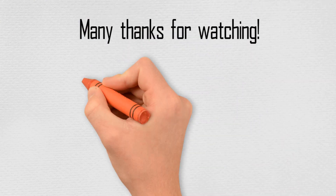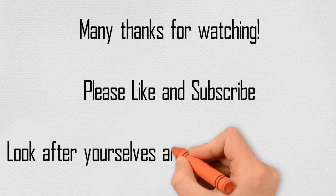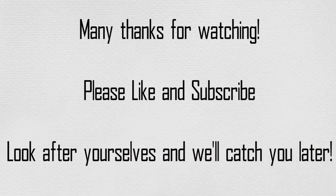And that's it for this list of the top 5 RPGs on the Sony PlayStation Portable. So what did you think? Did you have a PSP? It's another system I missed out on, so I didn't get a chance to try out any of these games. Please let us know your thoughts in the comments below, or get in touch through email or the website. Anyway, as always, many thanks for watching. Please like and subscribe if you like what we're doing, but most of all, look after yourselves and we'll catch you later. Bye!